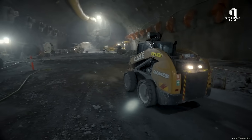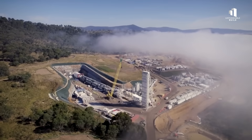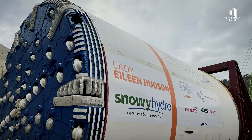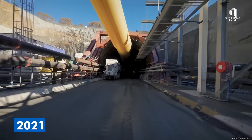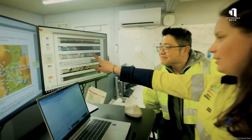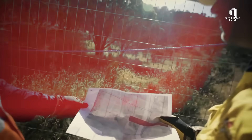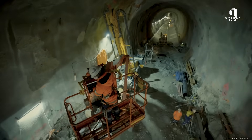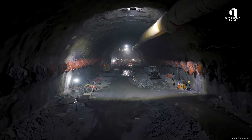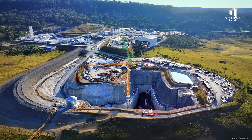Building Snowy 2.0 required drilling through some of the toughest and most unpredictable geology in the country. To do this, engineers deployed three massive tunnel boring machines, each the size of a commercial airliner, named Florence, Kirsten, and Lady Eileen Hudson. Florence was the first to begin tunneling in 2021 and almost immediately ran into trouble. Just a few hundred meters into her journey, Florence struck soft, unstable ground. The tunnel began collapsing around her, and in early 2022, a nine-meter-deep sinkhole opened up on the surface. The machine was trapped underground for more than a year as crews worked to stabilize the area. Finally, in late 2023, Florence was freed and tunneling resumed. But throughout 2024, progress remained painfully slow, with unexpected geological conditions making every meter a battle.